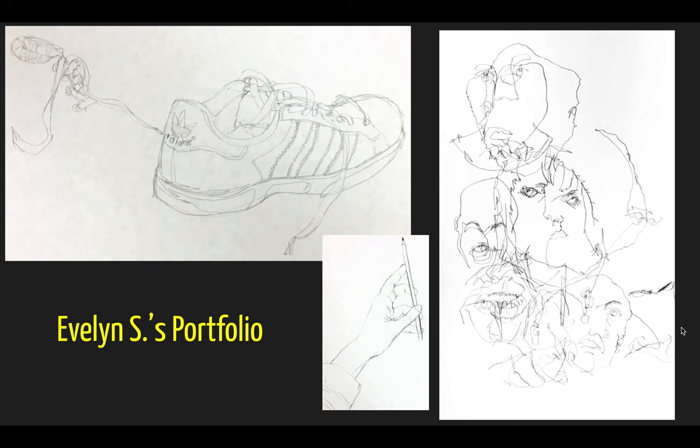Here's what a typical portfolio in Art Foundations might look like. A lot of practice using contour lines, blind contour lines, and sensitive line, making sure to focus on the edges of objects and develop hand-eye coordination.